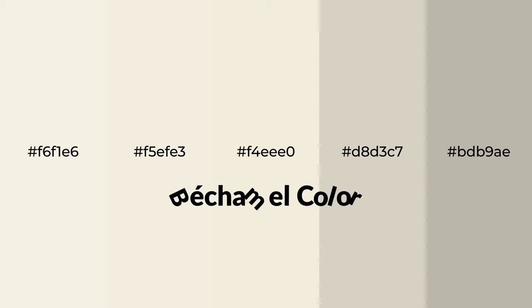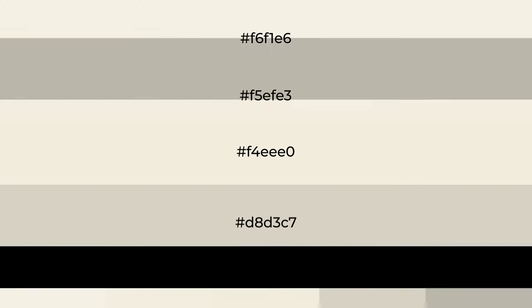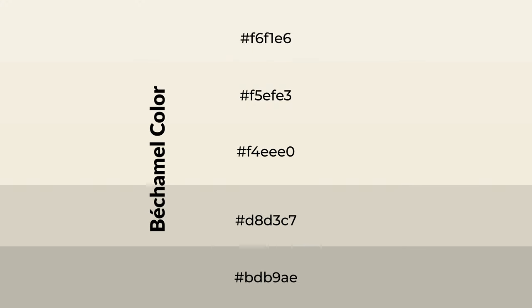Warm shades of bechamel color with yellow hue for your next project. To generate tints of a color, we add white to the color. Tints create light and exquisite emotions.